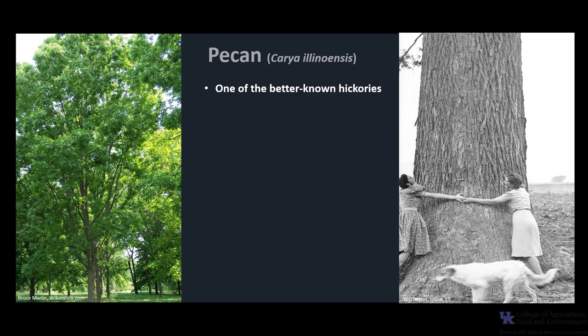Pecan, Carya illinoinensis, is one of the better known hickories. It is one of six hickories found in Kentucky. Pecan is also called sweet pecan, pecan hickory, and soft-shelled hickory.